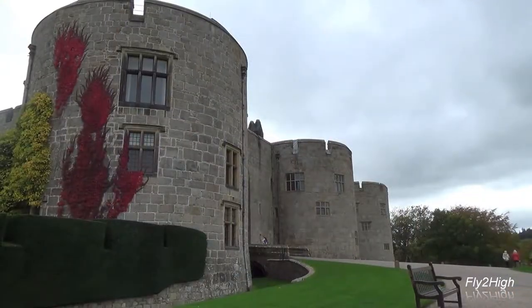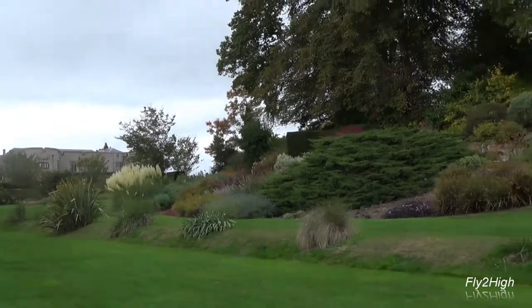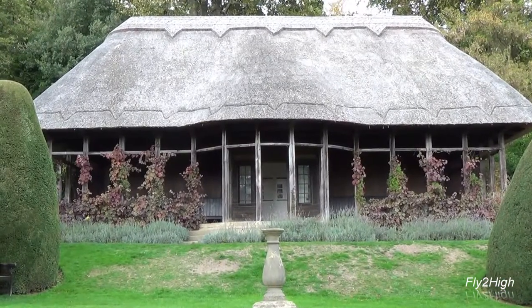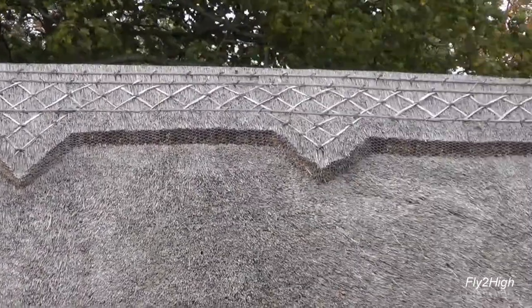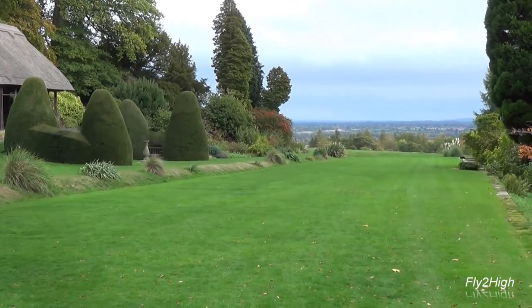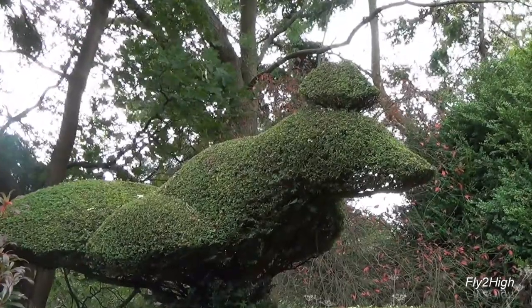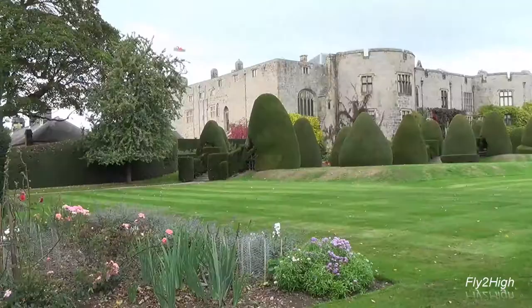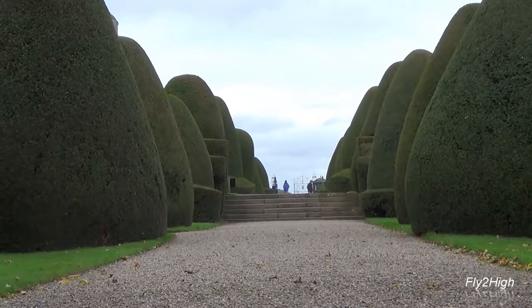Time to do some exploring of the grounds. A short distance east of the castle is the Hawk House, with this amazing sculpted thatched roof. Looking out to the east is the town of Chirk and further, England. A small pet cemetery can be found in a secluded corner of the garden. A beautifully maintained garden occupies the east side of the castle, with manicured hedges, rock gardens, and terraces.